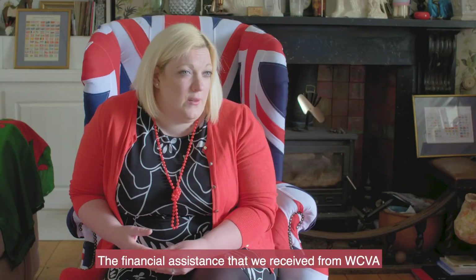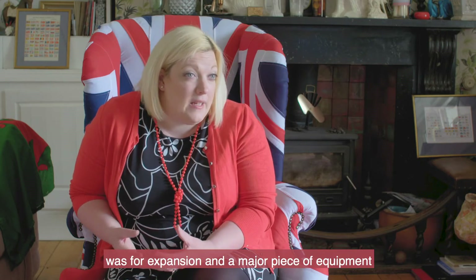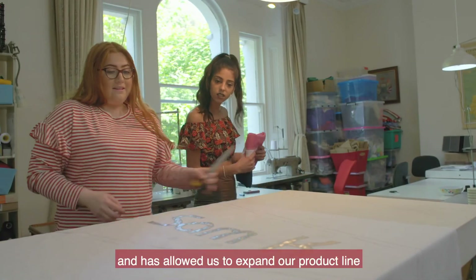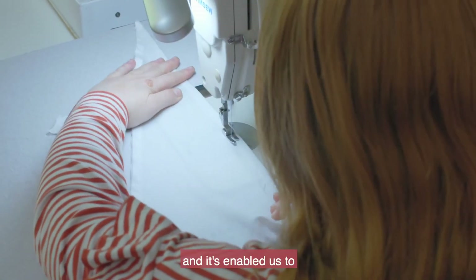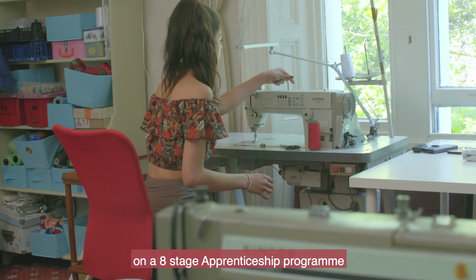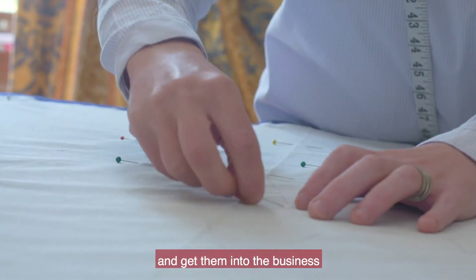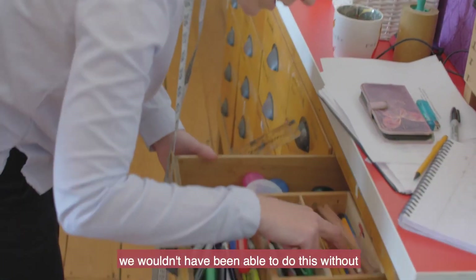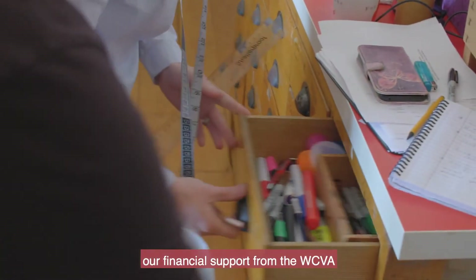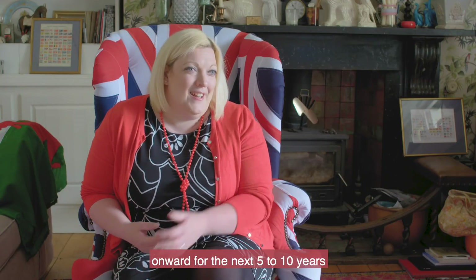The financial assistance that we received from WCVA was for expansion and for a major piece of equipment that we have to this day, which has allowed us to expand our product line. It's enabled us to create a bespoke apprenticeship programme, training staff through an eight-stage apprenticeship from different backgrounds — getting them in, getting them up-skilled, and getting them into the business working a skilled trade. We wouldn't have been able to do this without our financial support from the WCVA, and that legacy will be continued for the next five to ten years within our business plan.